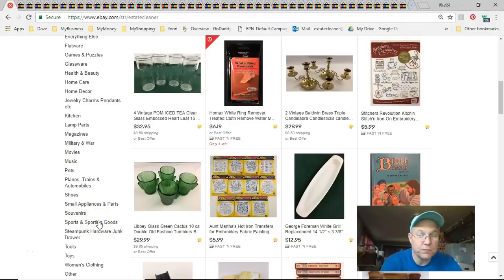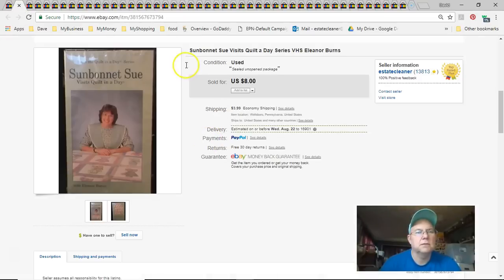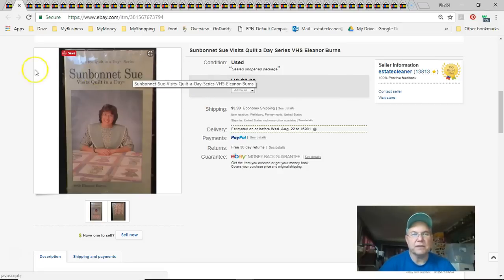Welcome to my video for what sold this week — the last two weeks of July 2018. The very first thing that sold was an old VHS tape: Sunbonnet Sue Visits Quilt-a-Day. I didn't pay anything for it, listed it March 11, 2016, and it sold July 15th. I got eight bucks plus shipping. It took a long time, but that's part of my thing — list it and however long it takes to sell, that's when it sells.